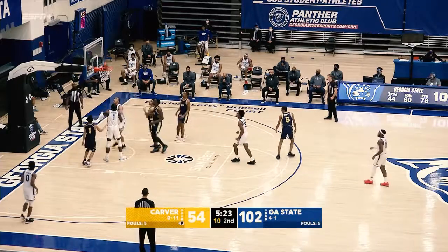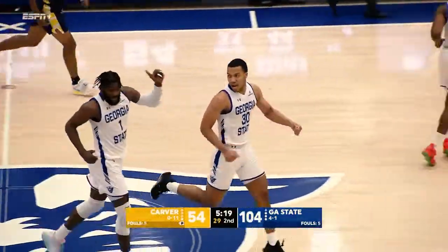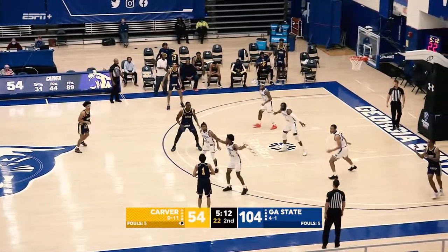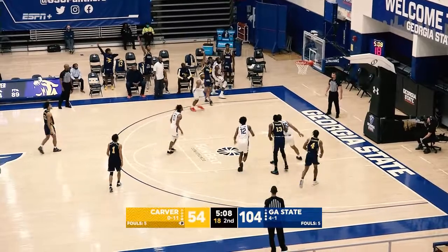Originally out of Durham, here's Caleb Scott — great feed by Kane Williams and nice finish by Caleb Scott. Caleb has 12, which is obviously a career high for him as one of the three standout freshmen the coaches brought in this year.